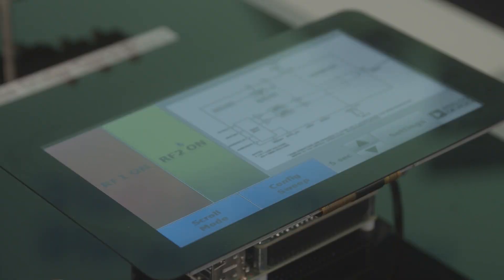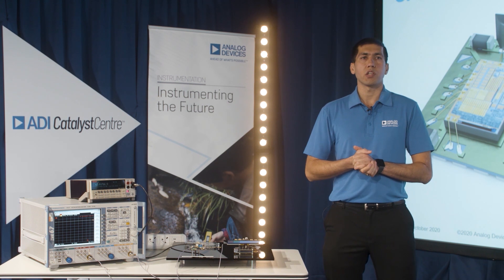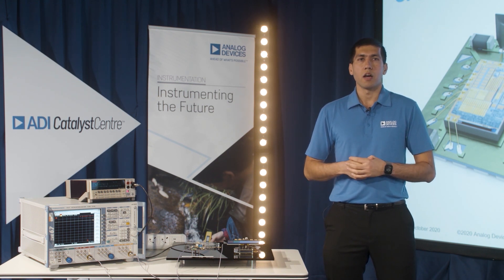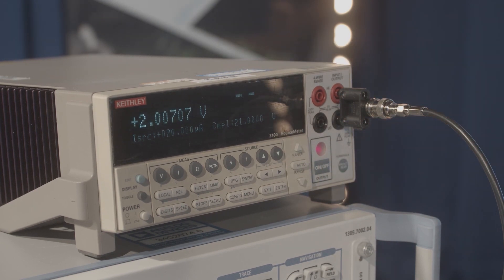Now I will turn on RF1, which is connected to the SMU, to measure the voltage across a 100 kilohm resistor. I'm sourcing 20 microamps of current and I'm measuring two volts across the resistor. This clearly demonstrates the multiplexing performance between precision DC and RF signals.